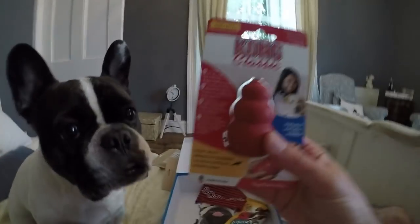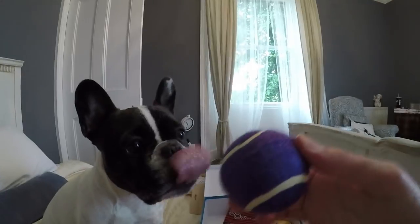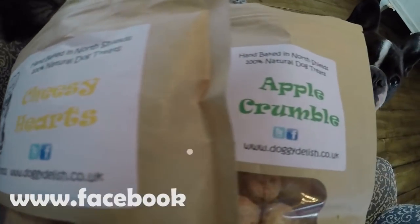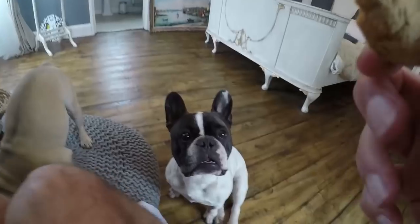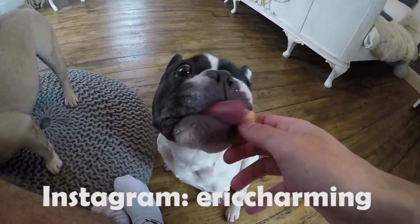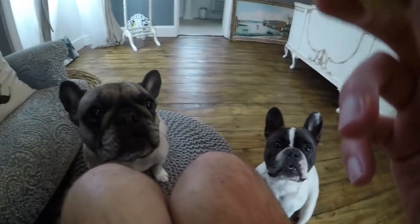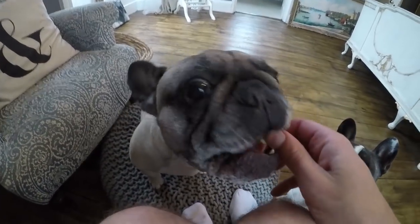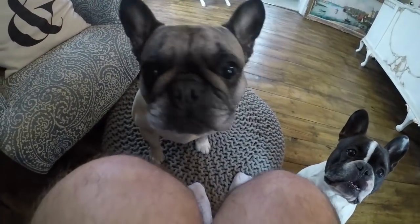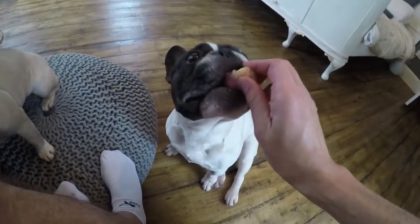And a Kong. Standard. Can't go wrong with these, can you, Eric? Do you like your Kongs? He just wants the ball. Okay. Bye.